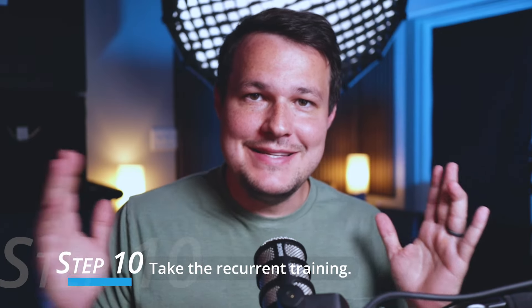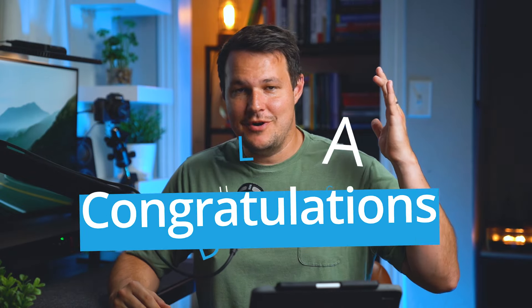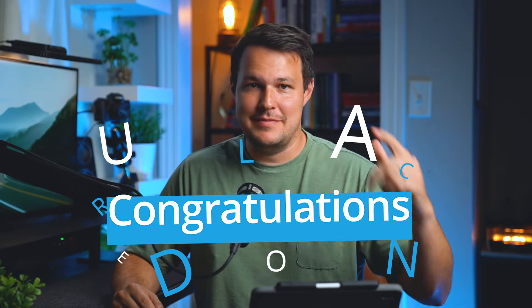The very last thing to keep in mind is step ten. One of the requirements for a valid remote pilot certificate is that every two years you have to complete recurrent training. It used to require going to a testing center and paying fees, but the FAA has changed it — now you just go to their website, take a free training that updates you on new drone laws and regulations, take a short quiz, and they'll issue you a certificate valid for another two years. If you followed all ten of those steps, congratulations — you are officially a certified remote pilot in command with your remote pilot certificate.